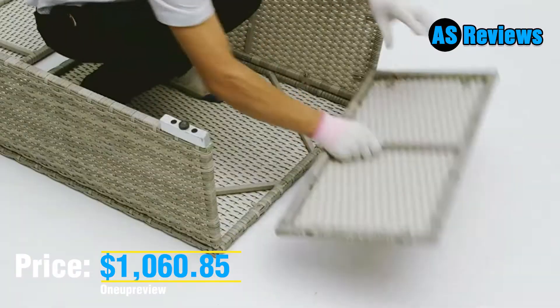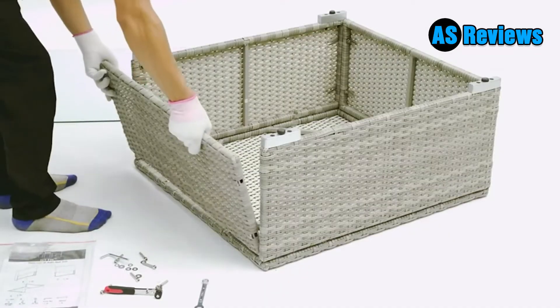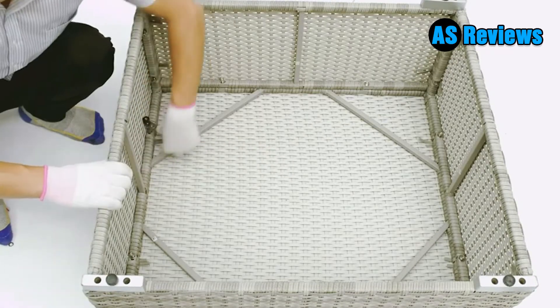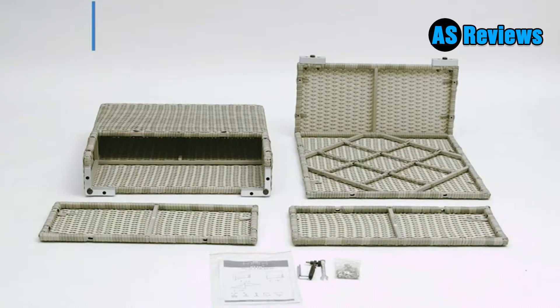Our patio furniture set comes with soft sponge padded cushions which offer you great comfort. This seven-piece outside patio furniture set offers enough room to seat five to six people comfortably. You can enjoy the furniture with your family and friends.